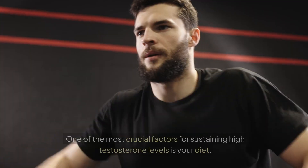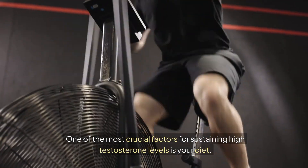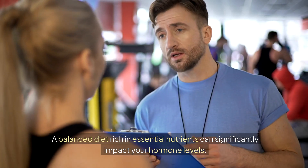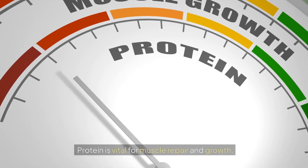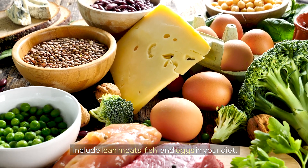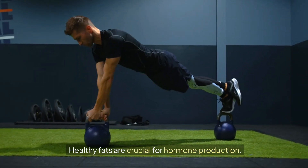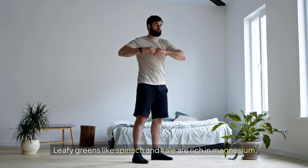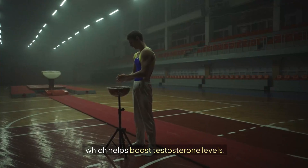One of the most crucial factors for sustaining high testosterone levels is your diet. A balanced diet rich in essential nutrients can significantly impact your hormone levels. Protein is vital for muscle repair and growth — include lean meats, fish, and eggs. Healthy fats are crucial for hormone production; incorporate avocados, nuts, seeds, and olive oil. Leafy greens like spinach and kale are rich in magnesium, which helps boost testosterone levels.